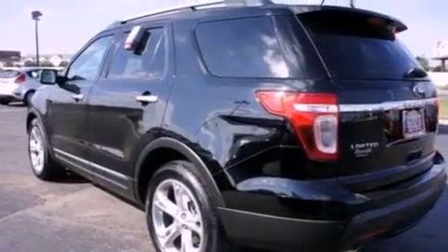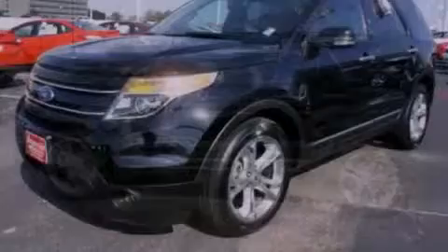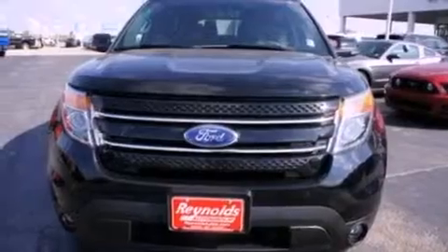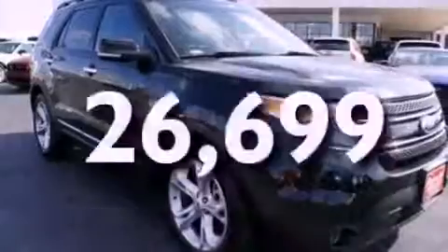The following features are also included: a low-tire pressure indicator, a seat with memory presets, cruise control, leather seats, a rear spoiler, a security system, roof rails, an anti-lock braking system, air conditioning, and this vehicle has fewer than 27,000 miles on the odometer.